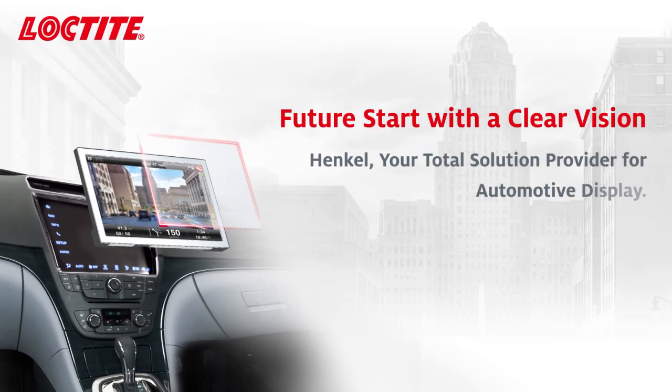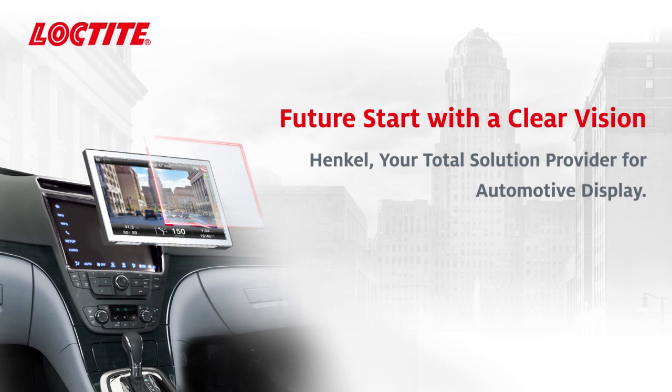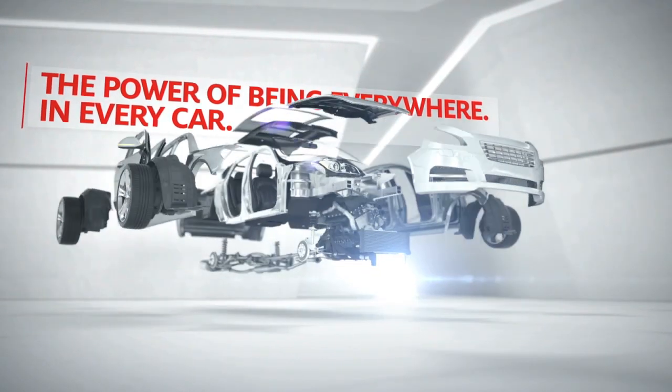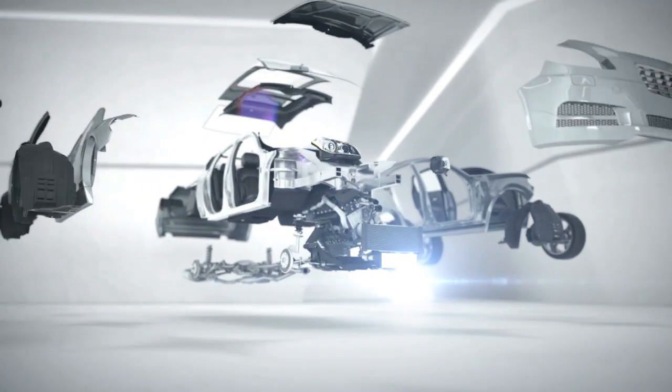Henkel is the market leader in adhesive, sealants and functional coating solutions for the automotive industry. With more than 80 years of automotive experience, proven brands and best-in-class technologies, we are proud to develop and deliver total solutions to every automotive manufacturer in the world.